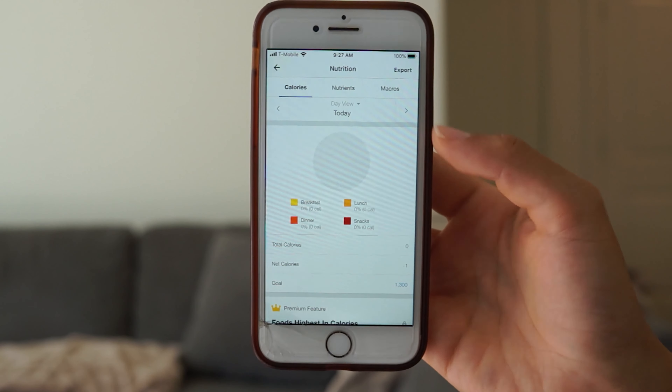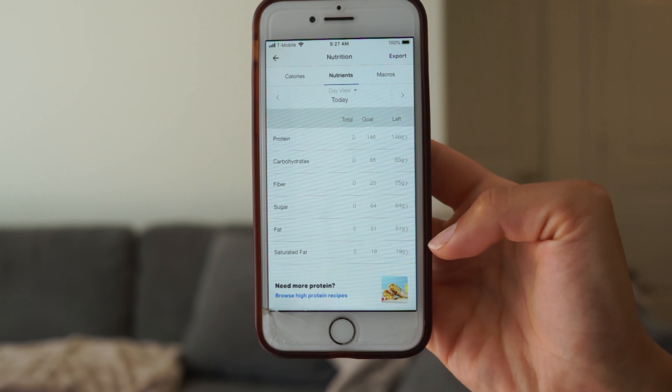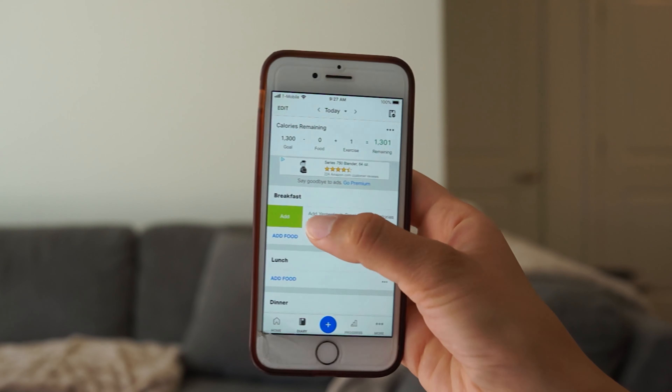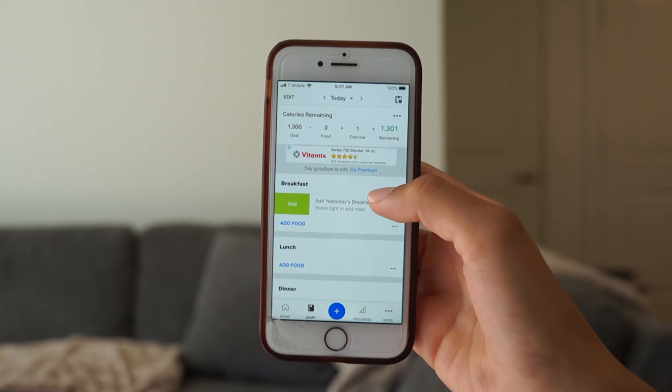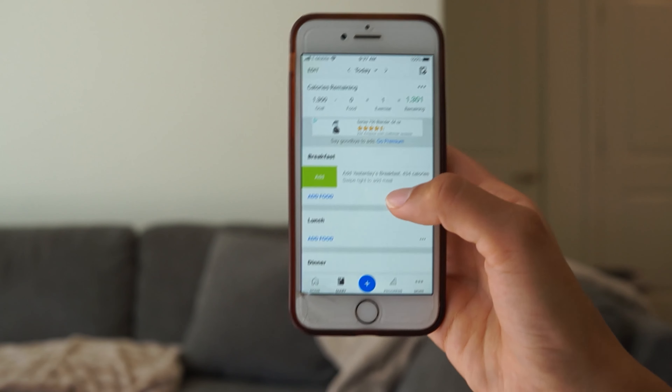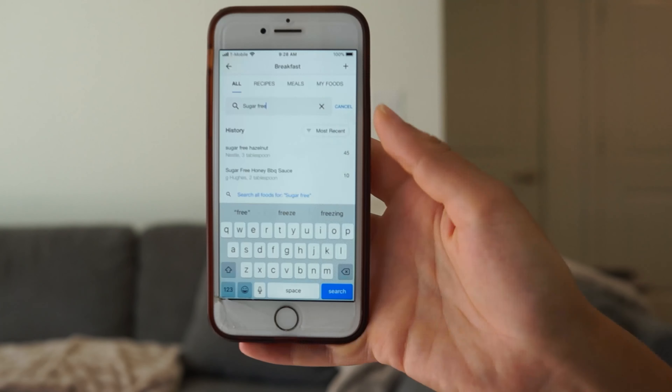I eat whatever I want in a day, as long as it fits within these macronutrients, then we're good. I usually eat the same breakfast every day so I can just swipe over and add it, but right now I'll show you how to add what I just ate.